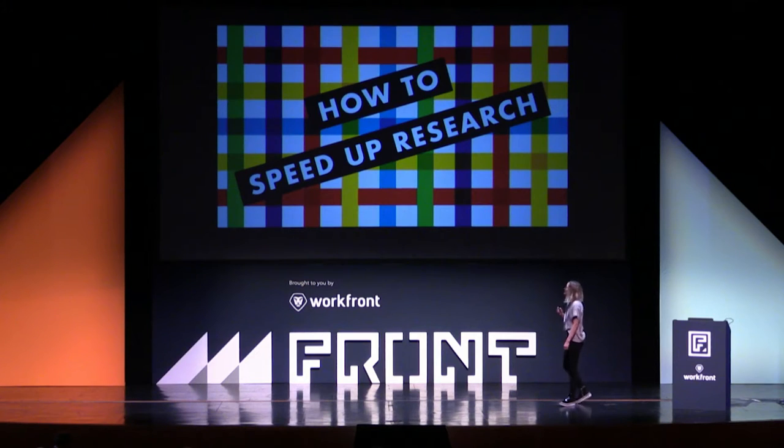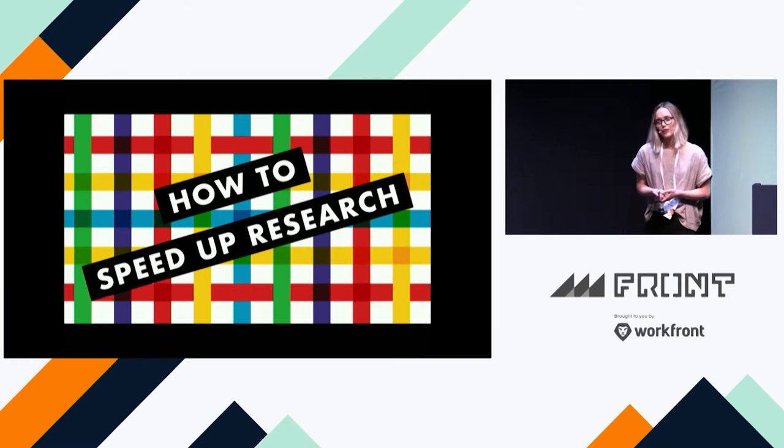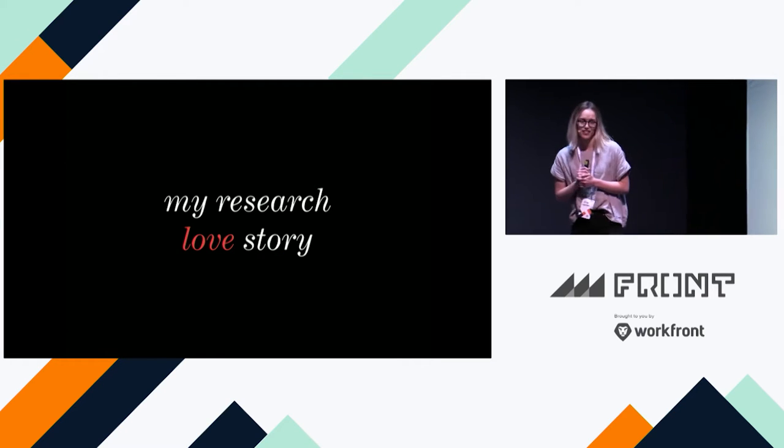Hi everyone. I'm so excited to be here. I love coming back to Utah — I actually recently moved, so it's really fun getting to come back and see my friends. Today I'm going to be talking to you about how to speed up UX research, and I really wanted to start with my own story of research and how I got into it and how I fell in love with research.